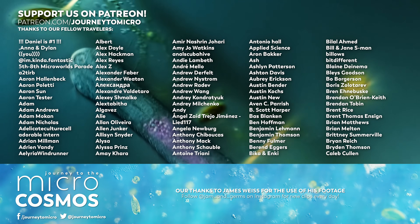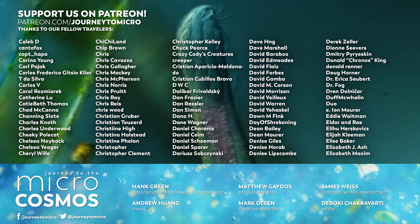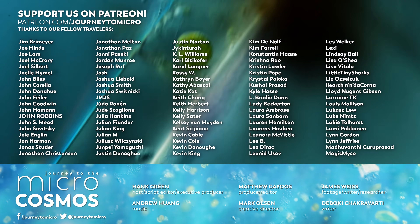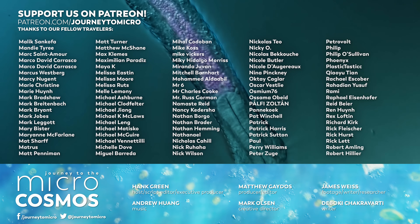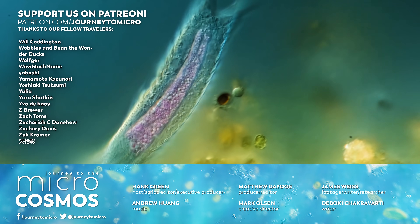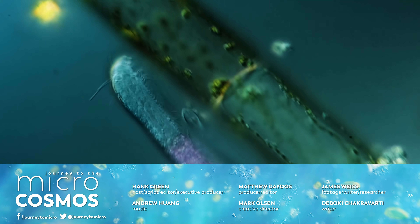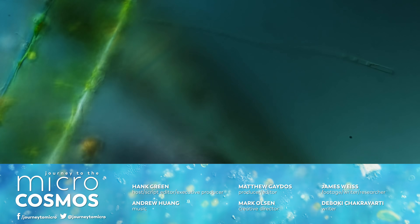And now you are seeing some names on your screen. These are our Patreon patrons — the people who make it possible for us to continue diving into this bizarre and lovely world, finding new intriguing stories to tell you about all of the different ways that life works and has worked on our planet. So if you want to thank anybody for this lovely episode, these are the people to thank. If you want to see more from our Master of Microscopes, James Weiss, check out Jam and Germs on Instagram. And if you want to see more from us, there's always a subscribe button somewhere nearby.